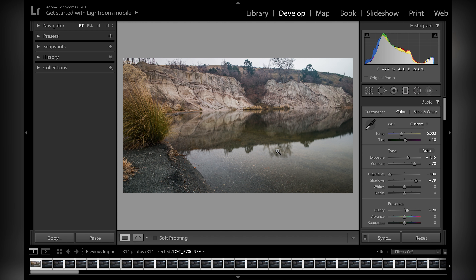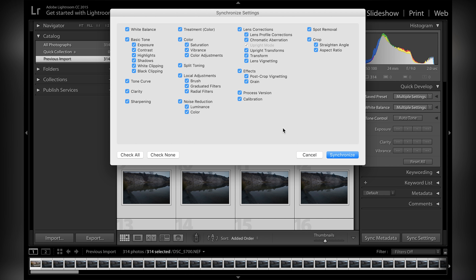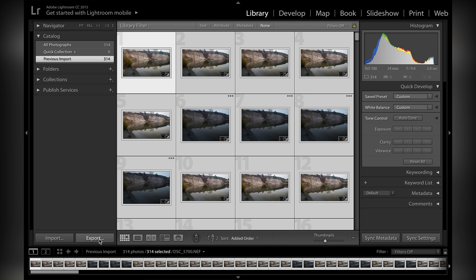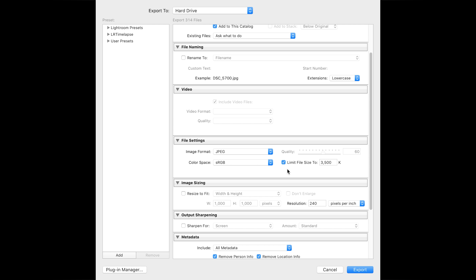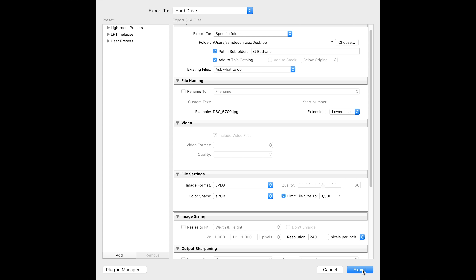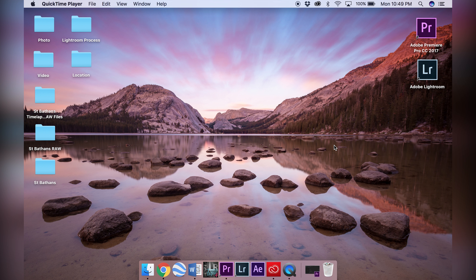Once you have finished editing to your satisfaction it's time to apply these settings to the entire sequence. On a Mac it's Command A to select all, then go to Synchronize Settings, make sure all of the boxes are ticked and hit Synchronize. Now that you have applied these settings it's time to export the images into a folder as JPEGs. You can put the images into a subfolder with the title of your liking. File sizes don't have to be too big — I normally go between two and a half to three and a half megabytes. Once everything is selected hit Export. This might take a few minutes. The images are now in a destination folder and we can put them into a motion clip using Premiere Pro.